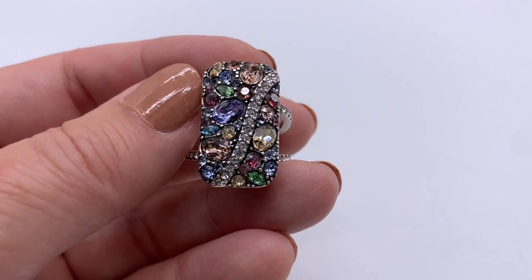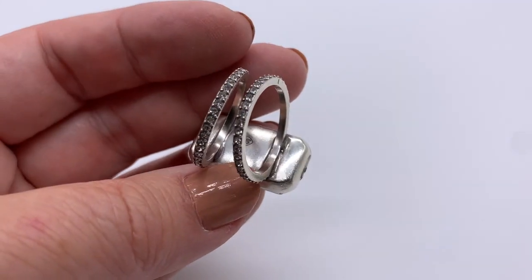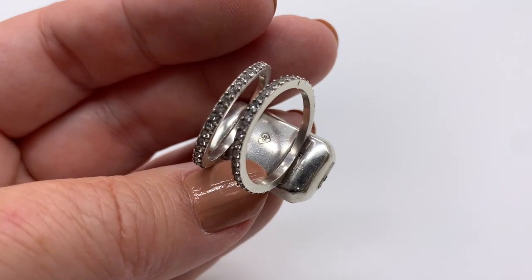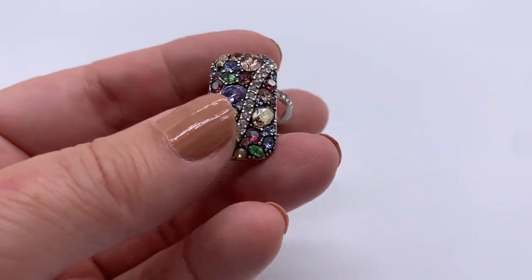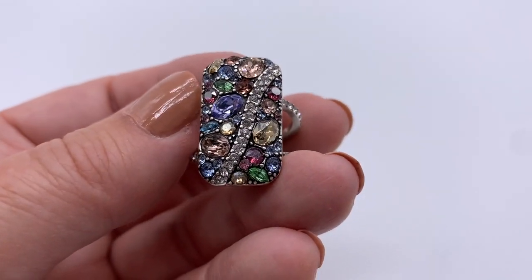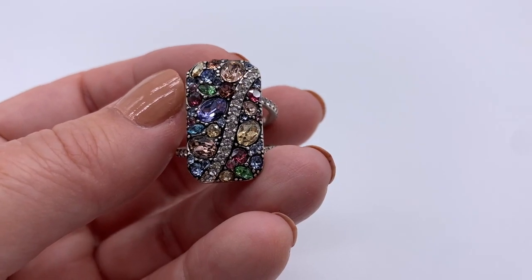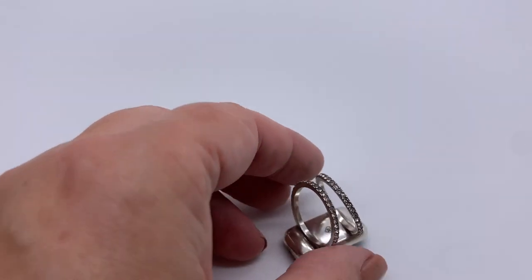Now we're really getting into the more modern stuff. This is just a beautiful ring — it is bright. I don't see any missing stones — they make such nice stuff. I just love all the different shaped rhinestones and all the different colors. Beautiful.